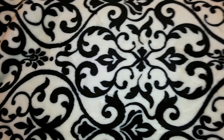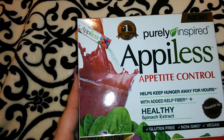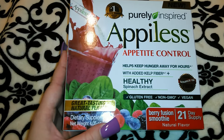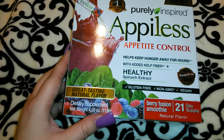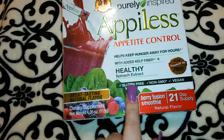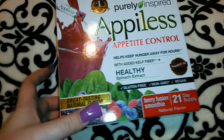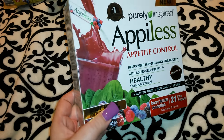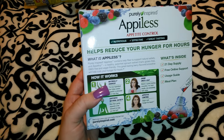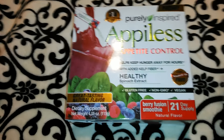Then I got this Purely Inspired apple-less appetite control — it says America's number one fastest growing, but they slap that on so many different things. It says it helps keep hunger away for hours with added kelp fiber, so both of these products have kelp fiber. It's a dietary supplement, gluten free, non-GMO, vegan, good source of fiber, with healthy spinach extract. This one is the berry fusion smoothie flavor, also a 21-day supply. I originally had two but put one back since I still need to research it. You can just put this one in a water bottle.